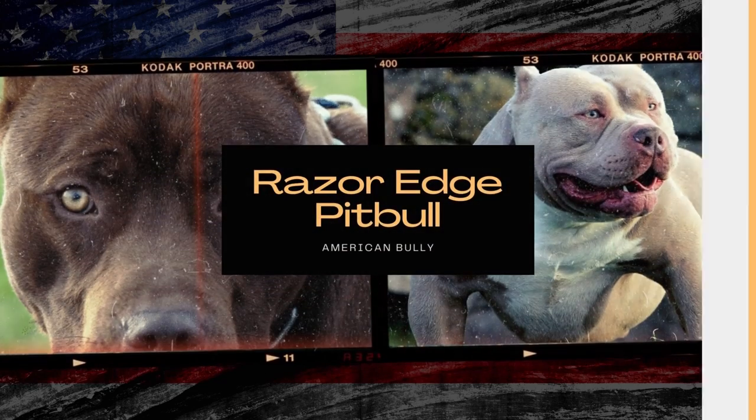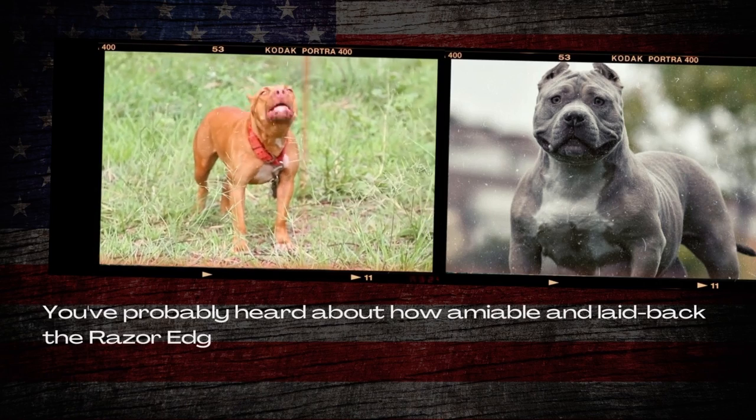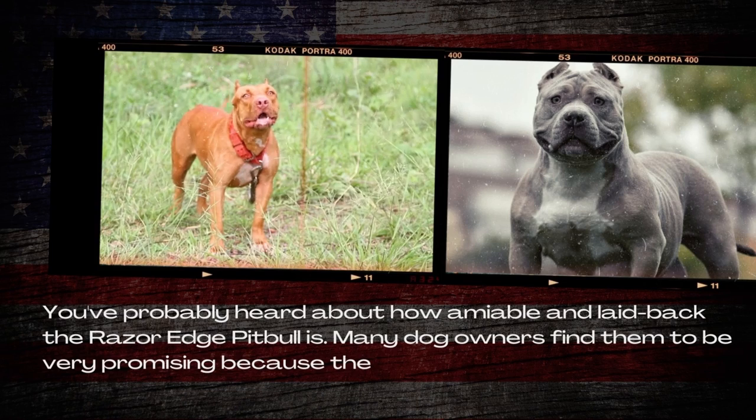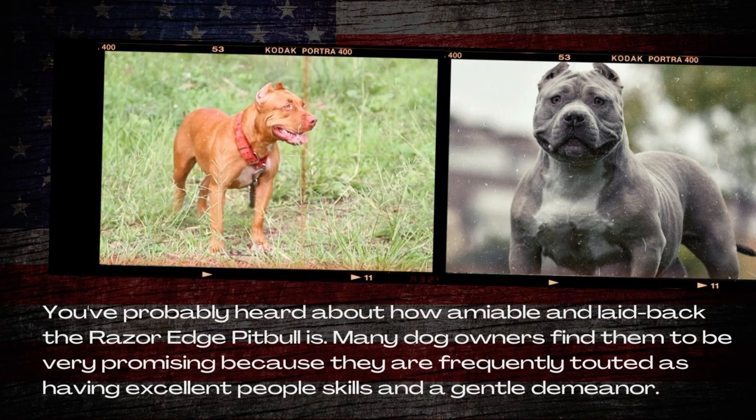Pitbull Razor Edge. You've probably heard about how amiable and laid back the Razor Edge Pitbull is. Many dog owners find them to be very promising because they are frequently touted as having excellent people skills and a gentle demeanor.